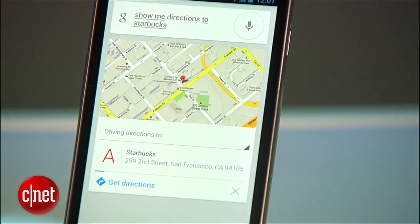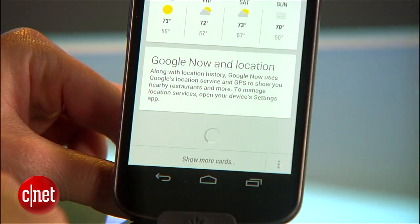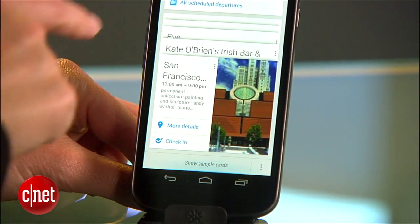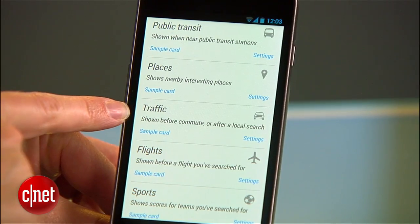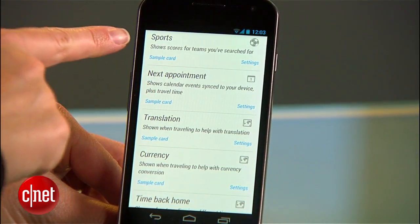You can also voice navigate to a location, search nearby, and so on. But possibly the most useful new feature is Google Now, which is connected to the Google Voice app. It can do things like automatically estimate your commute times, check your flight times, and present sports scores for your favorite teams — it knows your favorite teams because you have searched for them.